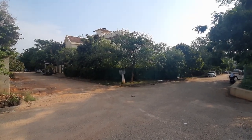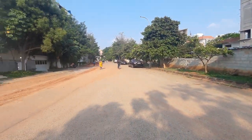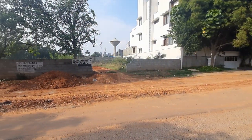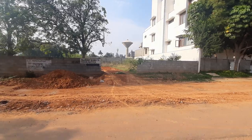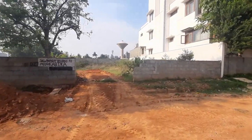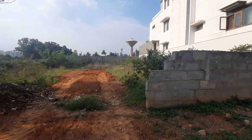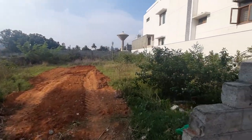You can see this is 7th Cross in Manyata Residency — beautiful location. The site number is D27. Let me just walk towards it. You can see here, this is how it looks.